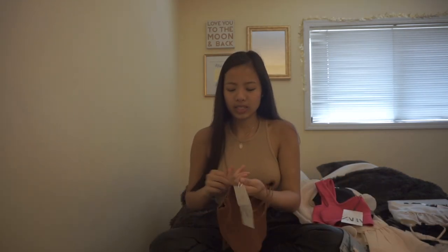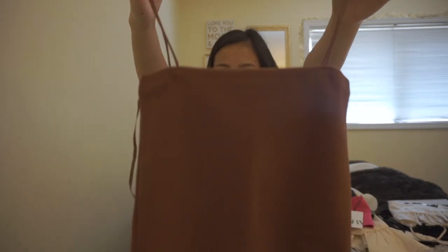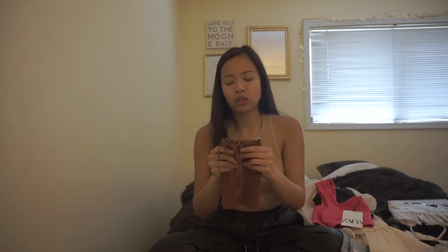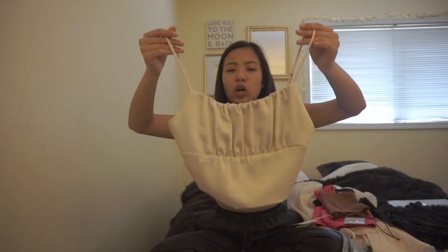The next top is this straight neck crop top — one of those flattering square tops you've probably been seeing in all the Zara hauls. I got it in this rust color. I did order it in white and black but it fit really tight on my chest area so I had to return those. This was the only one I kept and I might reorder it in white and black. The straps are really stretchy and don't feel like they're gonna fall off.